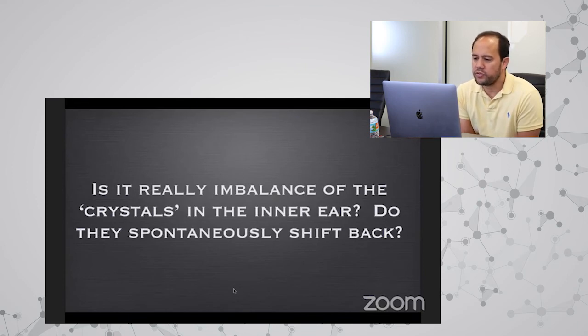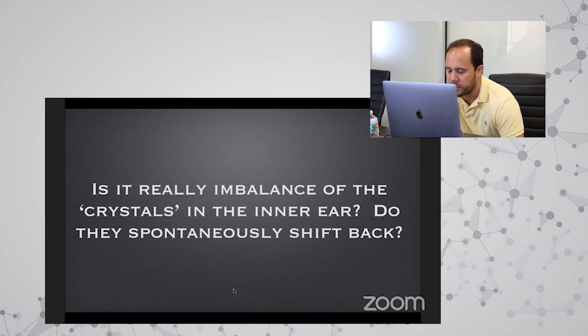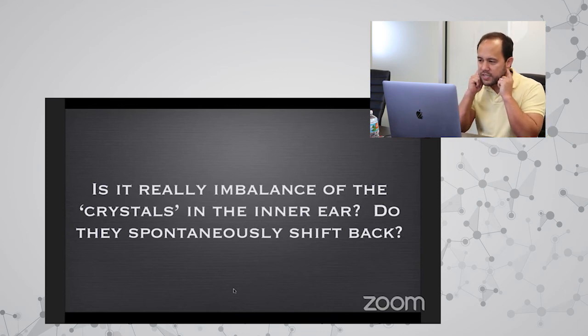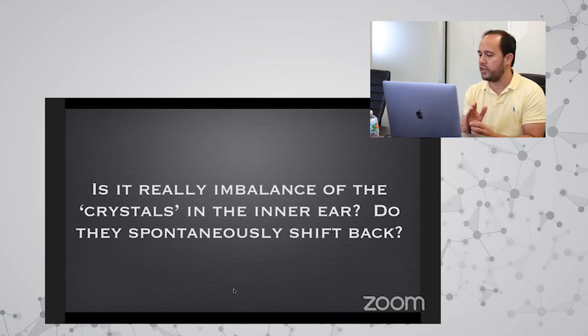Q&A: Is idiopathic vestibular disease caused by crystal imbalance in the inner ear? Technically we don't know. The theory is a disturbance in the osmolality of the fluid in the inner ear tubules and canals. We can't prove it, and we don't know for certain whether crystals shift back into position spontaneously.